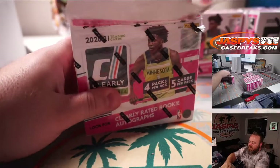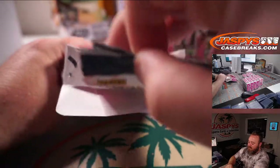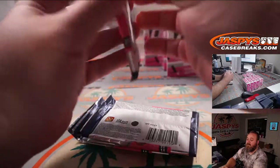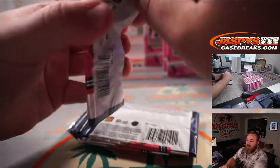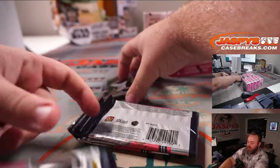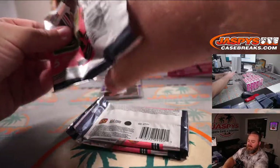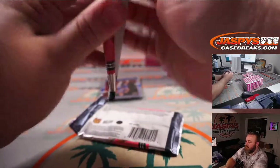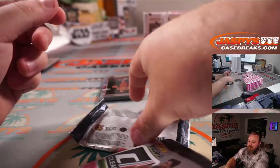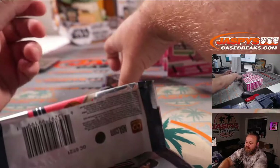I'm sure plenty of people have watched enough breaks to see. I want to say last year was maybe four in a case, three in a case — so one every four boxes or something. Two to three autos per case, that's what I thought. It sounds about the same as last year — one every four to six boxes.